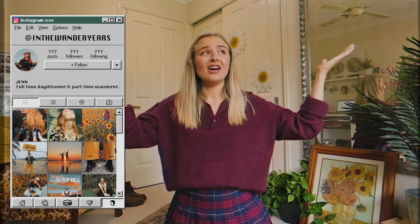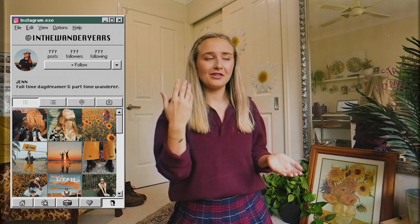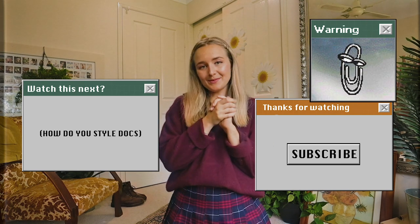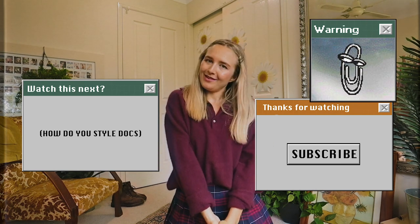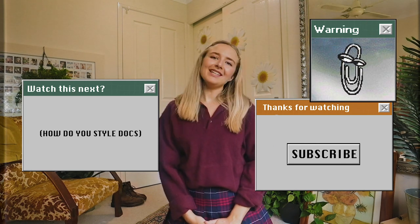Hopefully it gives you some inspiration on how to style tennis skirts. No matter what color you have, you should be able to style it in similar ways — I hope it just sparked inspiration. Honestly, I don't have the white tennis skirt, which I kind of wish I had, but I know I'm just going to get it dirty. Anyways, I have been Jen. If you haven't already, please subscribe — my Instagram is at In The Wonder Years, so find me on there. And until next time, keep wandering.